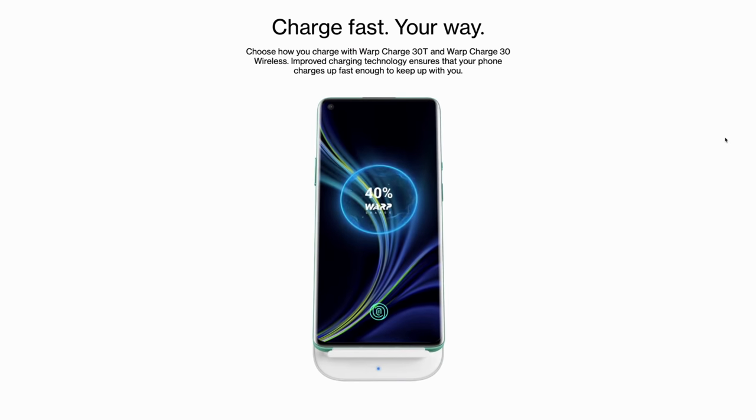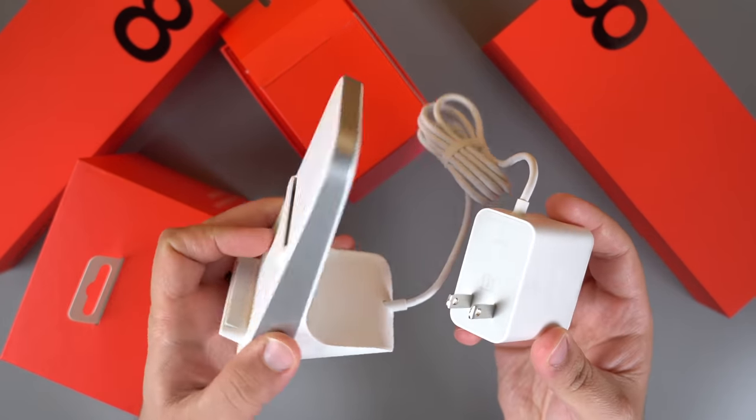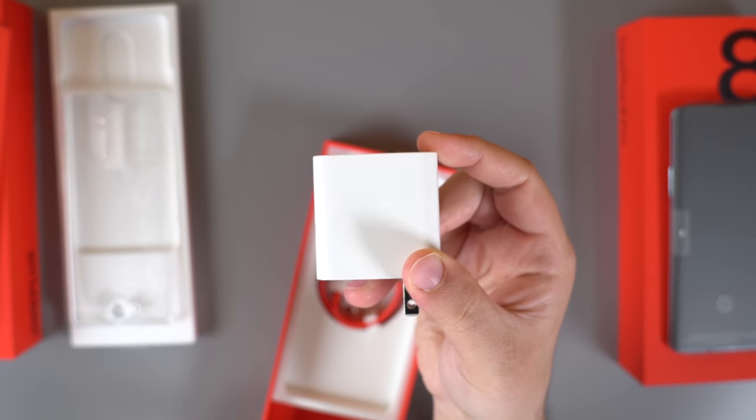Aside from the 8 Pro's new 120Hz display, OnePlus finally added wireless charging — a feature Apple users are just now starting to get used to over the past few years. While wireless charging isn't new to Android manufacturers, the ability to wirelessly charge using OnePlus's new 30-watt fast wireless charger is pretty cool. It can charge from zero to 50% in roughly just under 30 minutes wirelessly, which is insane. If you use any other Qi charger with the 8 Pro, it will only charge at a maximum of five watts, which is pretty slow, so the extra $70 for the 30-watt charger is probably worth it.